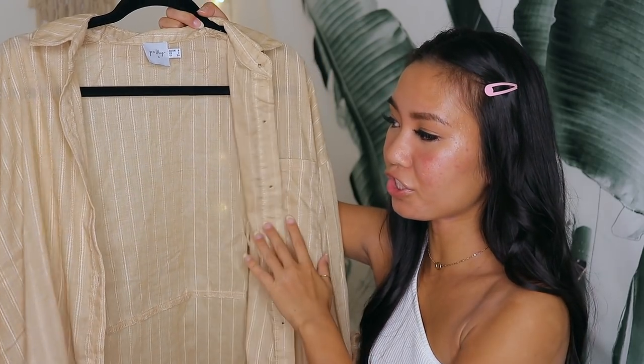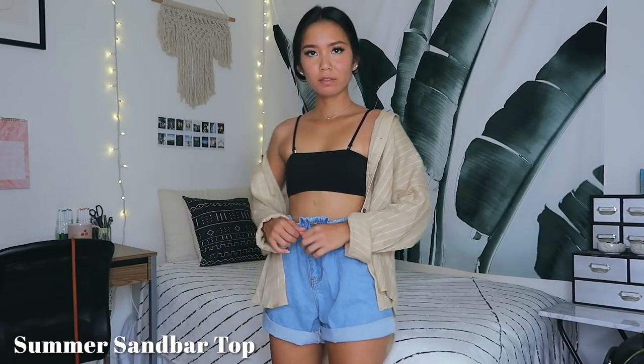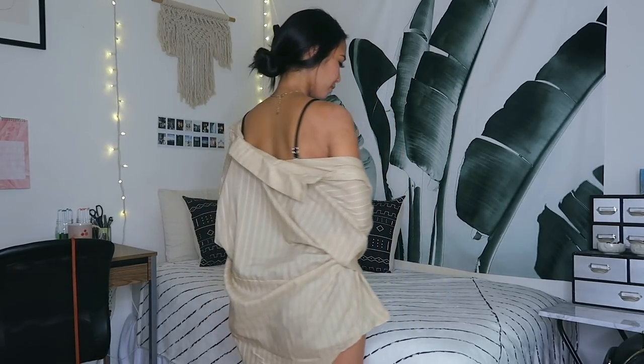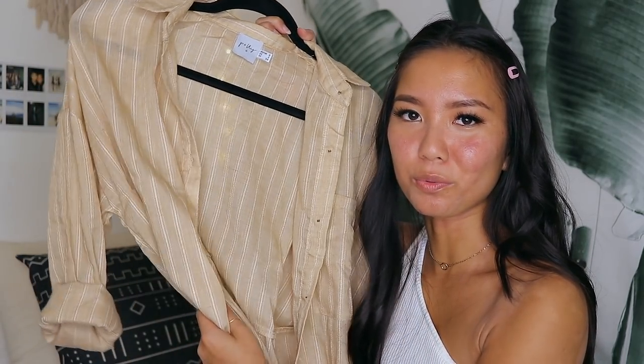The last top is a beige striped oversized blouse. It's a little sheer but has a very relaxed, boyfriend-shirt fit. The stripes are actually embroidered and the buttons look like hardwood. The back hem is slightly longer than the front. It makes a great cover-up with a beachy, boho vibe — looking cute while staying comfy is a huge priority for me.